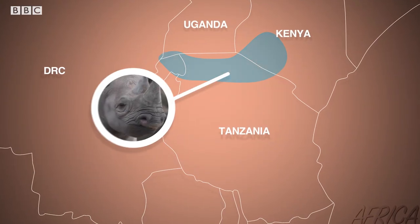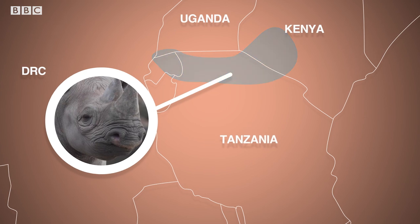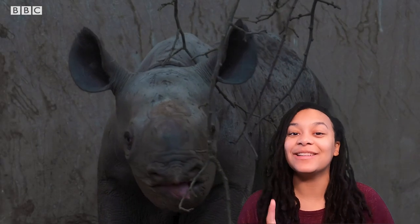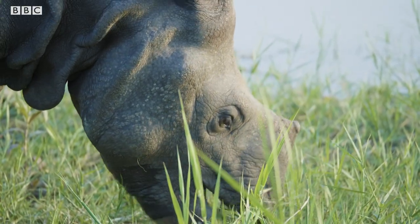Kassoulou is a type of black rhino called an eastern black rhino. The only ones left live in Kenya, Tanzania and Rwanda. You can tell she's a black rhino by her hook lip, which is evolved for eating leaves. White rhinos, that mostly live in South Africa, have a square lip for grazing and eating grass.